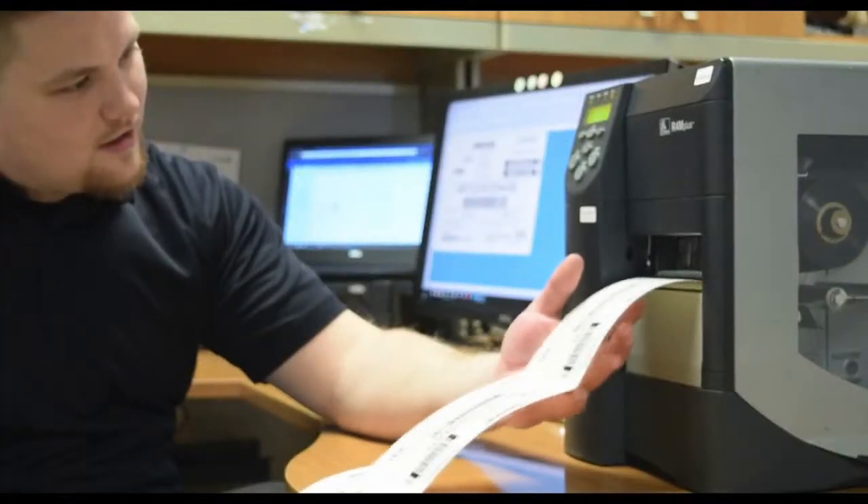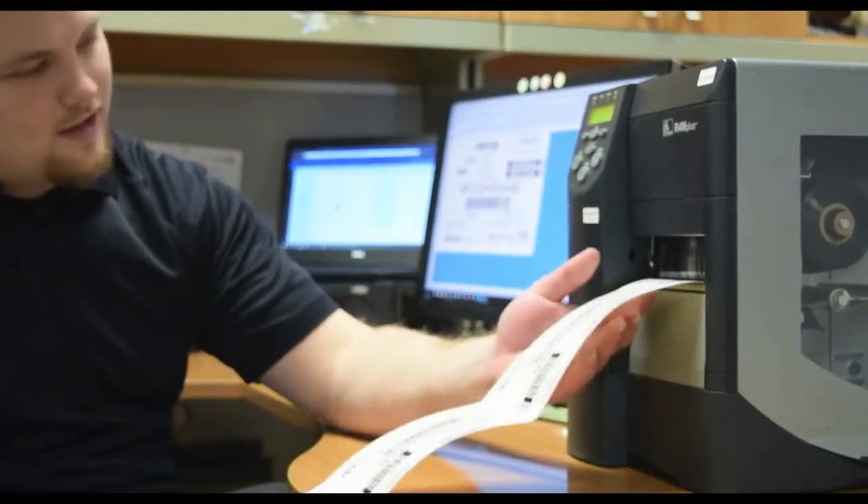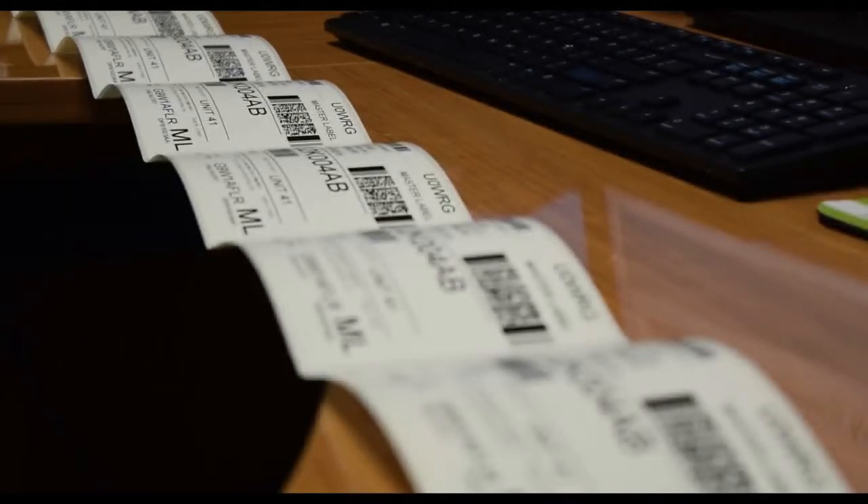TechLynx print automation solution Sentinel, which is compatible with CodeSoft 2018, brings exciting enhancements to the 2018 version that bring a new level of flexibility to your labeling environment.